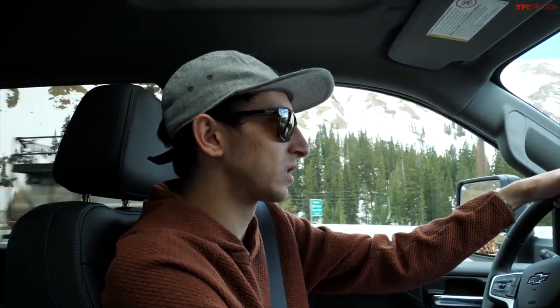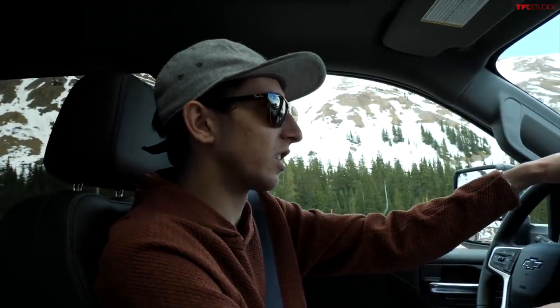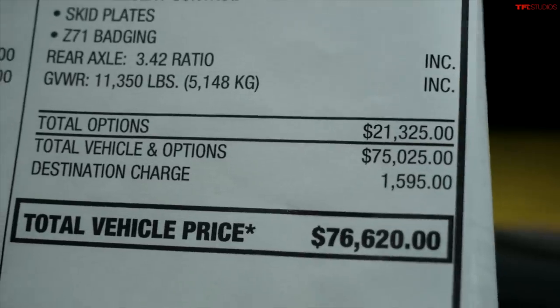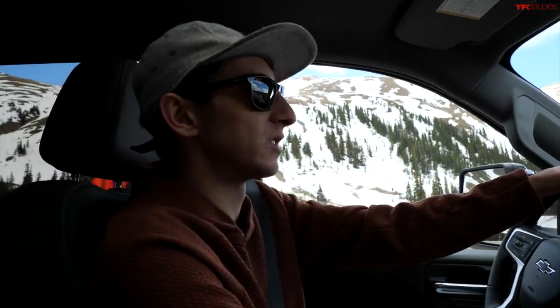Comfortable truck — we've got adaptive cruise control, forward collision warning, heated seats, air-conditioned seats, all the luxuries you would need. Pretty cool camera rear view mirror. $76,620 for this truck, so you'd expect it to have all those tech features. It's nice driving down the road and definitely makes road trips a little bit easier.